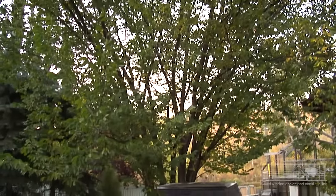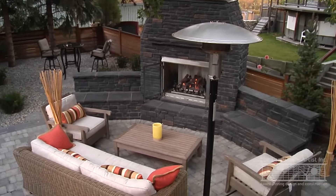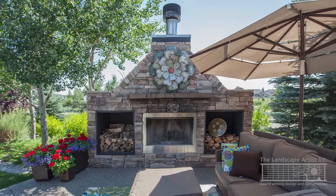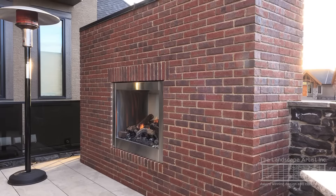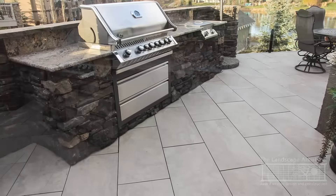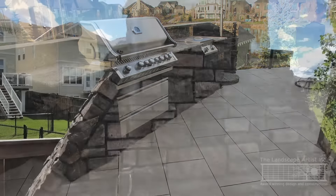Outdoor kitchens and fireplaces are becoming increasingly popular in the Calgary area. The outdoor fireplace serves as a focal point and a gathering place where people can collect on a cool evening. The kitchen adjoining it allows the cook to interact with anyone in the dining or fireplace area at the same time.